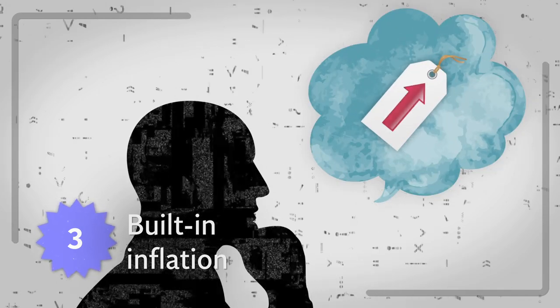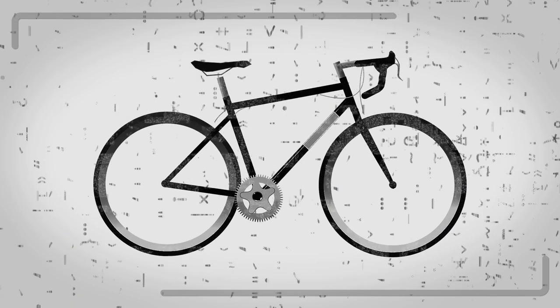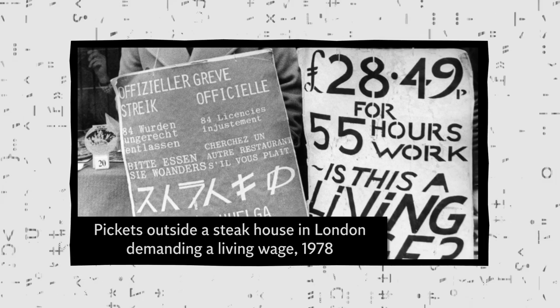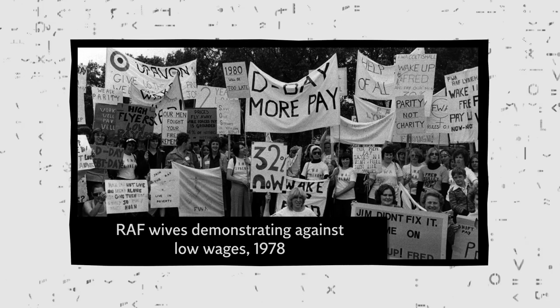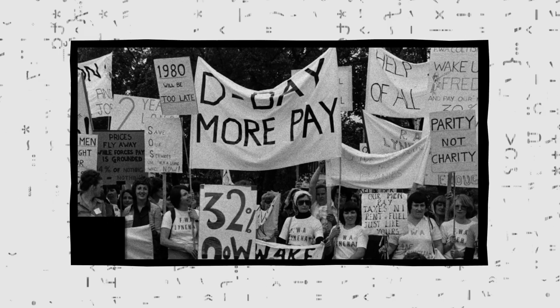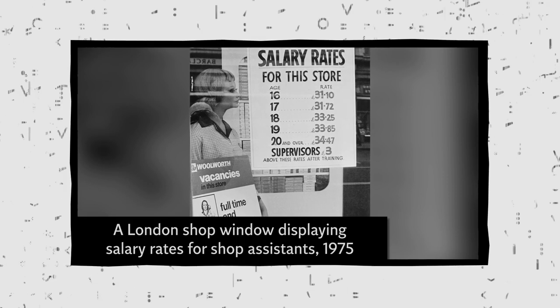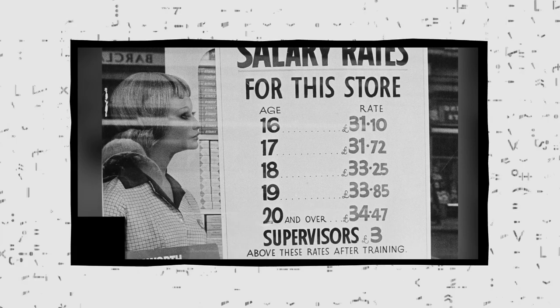Built-in inflation occurs when people expect inflation to continue to rise. As a result, sellers of goods and services put up their prices in expectation that others will do the same. An example of built-in inflation is the wage-price spiral seen in some wealthy economies in the 1970s. Prices rose rapidly, and high inflation continued for several years. Workers in a number of industries pushed for wage increases, which in turn increased costs for businesses, meaning they had to raise prices to remain profitable, creating an inflationary spiral.